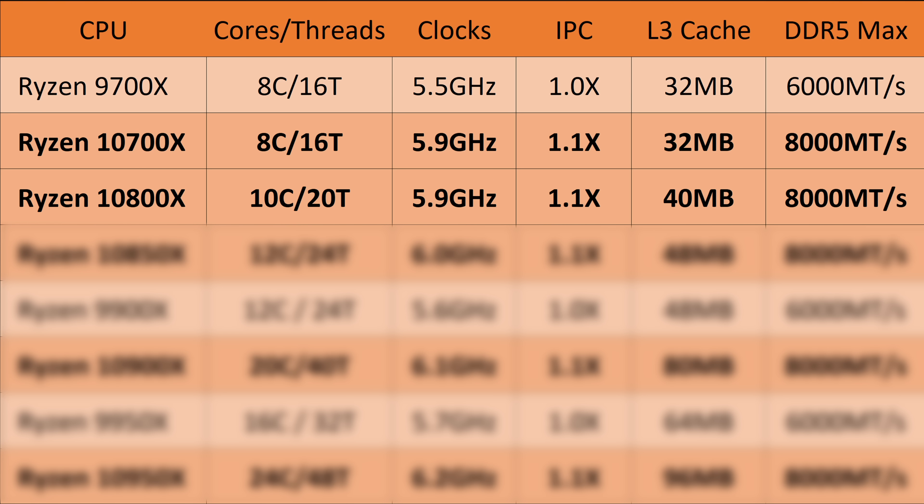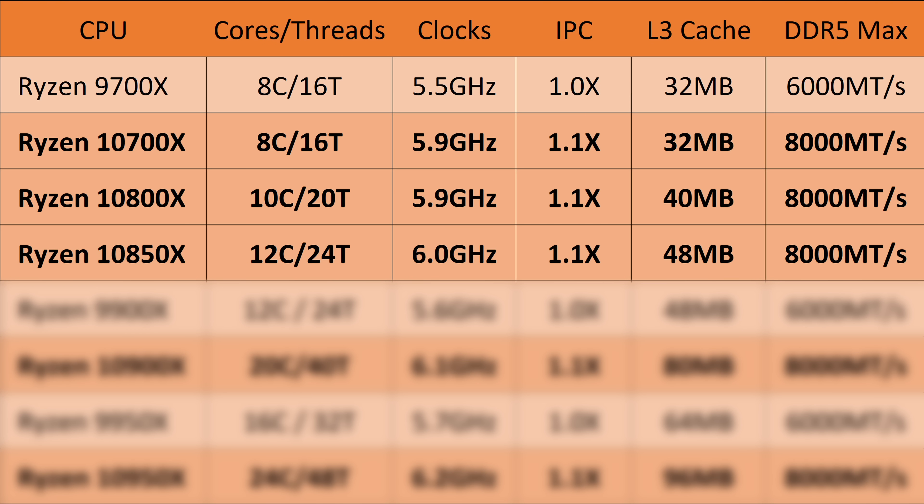But the major star here, I think, is the 10850X. This should be the 12-core full CCD with 24 threads — again, that's a 50% improvement over the current 9700X or previous gaming SKUs. This should also be running at around 6 GHz, have 10% more IPC, 48MB of cache, and of course 8000 megatransfer DDR5.